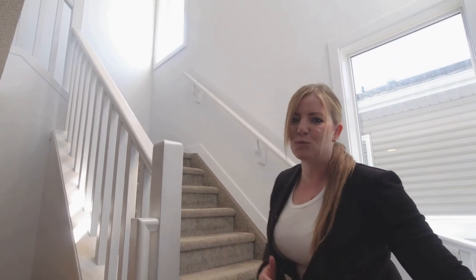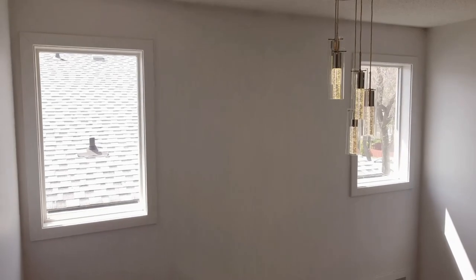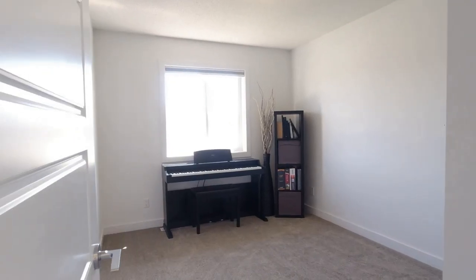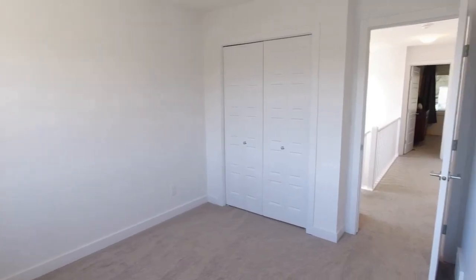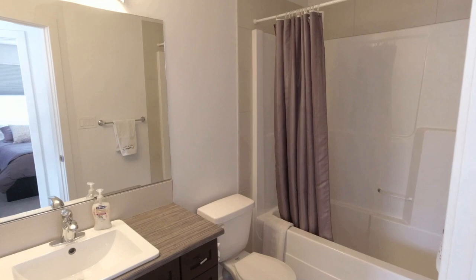Before we head upstairs, I want to show you an additional feature you're going to love — the extra light in this house from these windows in the stairwell. Upstairs on this side of the house you're going to find the two extra bedrooms and a four-piece bathroom.